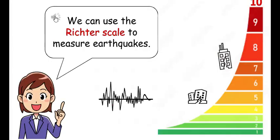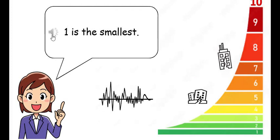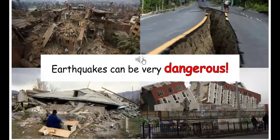We can use the Richter scale to measure earthquakes. A Richter scale goes from one to ten. One is the smallest. Ten is the biggest.